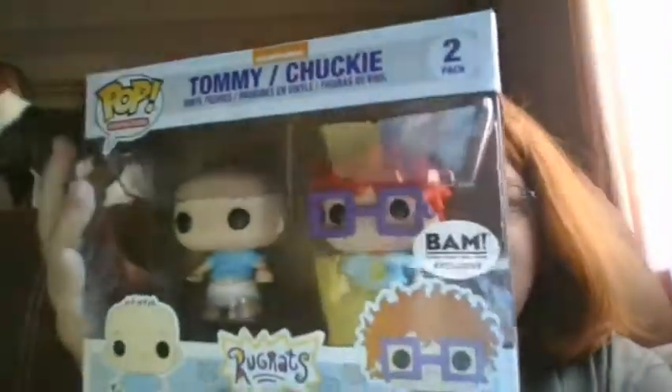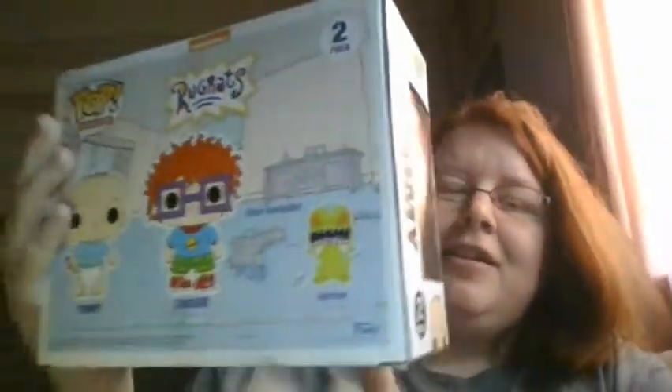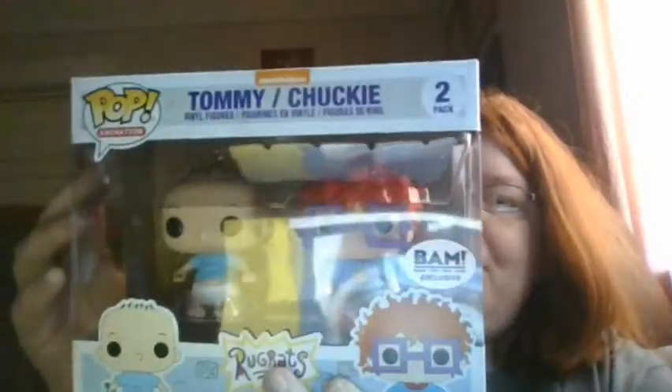The tape looks still new. This was a Books A Million exclusive — that's pretty cool. Tell me down in the comments below if the Rugrats was your favorite show growing up, or tell me your favorite. I know I liked Rocko's Modern Life and CatDog — I loved CatDog. This is Animation Nickelodeon, so that's pretty cool.